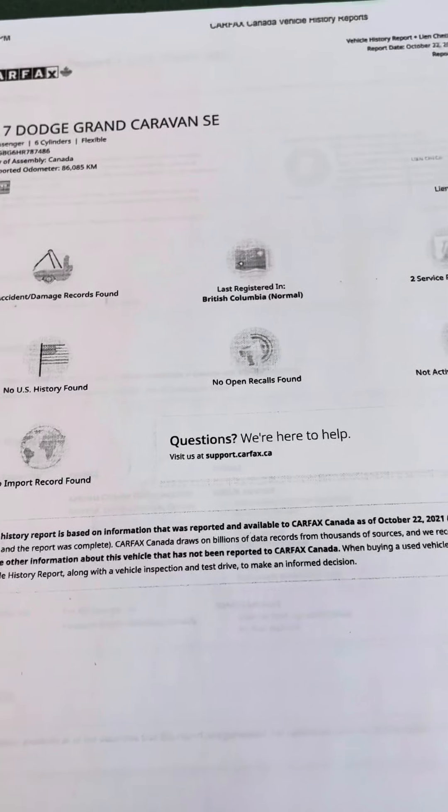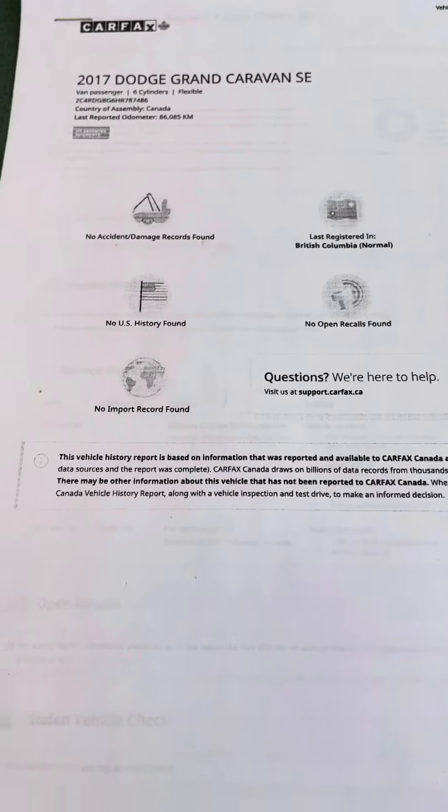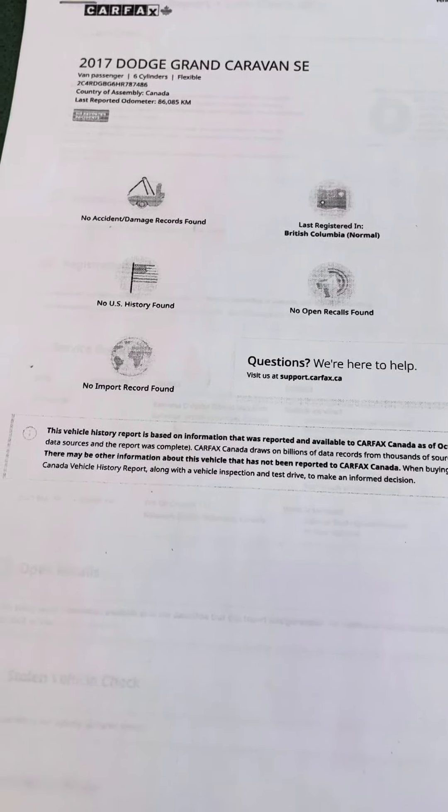So no accidents, damage, last registered in BC, with two service records found, no US history, no open recalls, not actively declared stolen — which is fantastic — and no import records found.